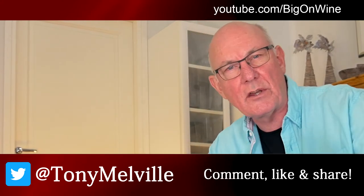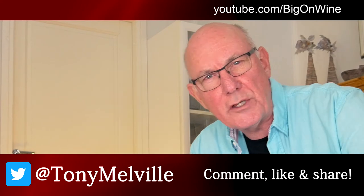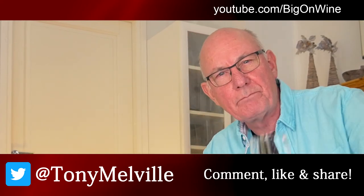But until then, this is Tony Melville signing off and saying: hey, keep safe, enjoy your wines, be good to each other, and cheers. I'll be back again next week. Thank you.